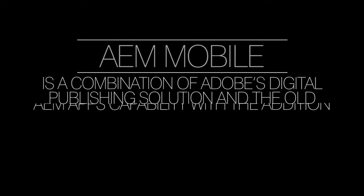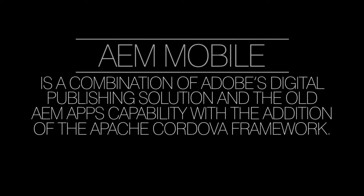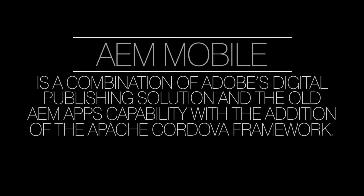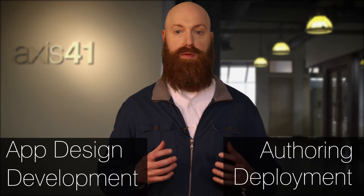Adobe Experience Manager Mobile is a combination of Adobe's digital publishing solution and the old AEM apps capability with the addition of the Apache Cordova framework. They have been merged together to make the process of app design, development, authoring, and deployment more seamless from start to finish.